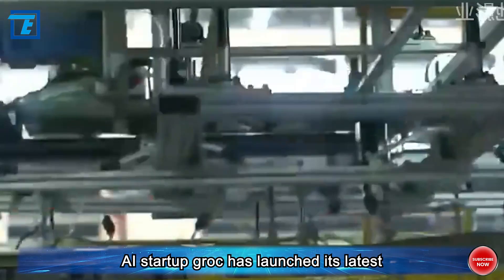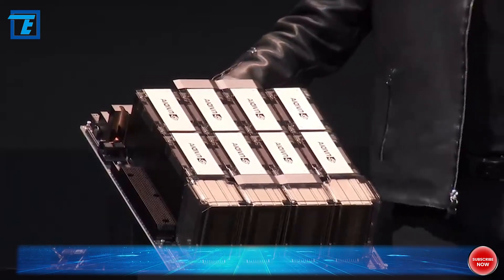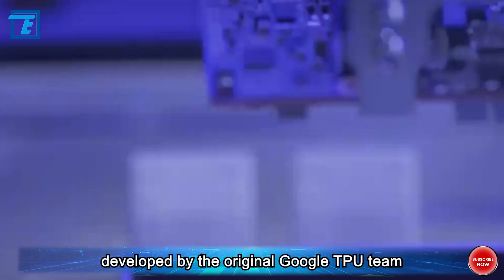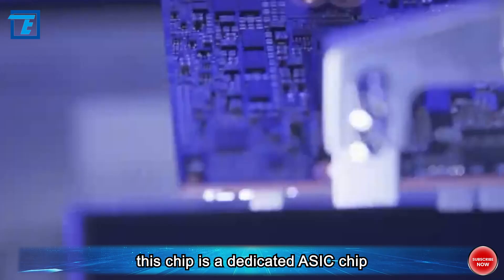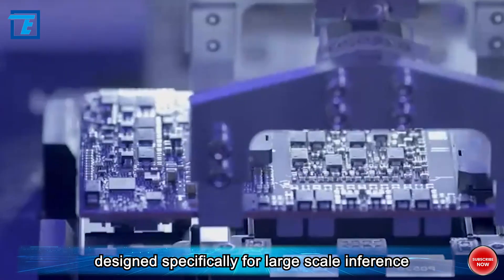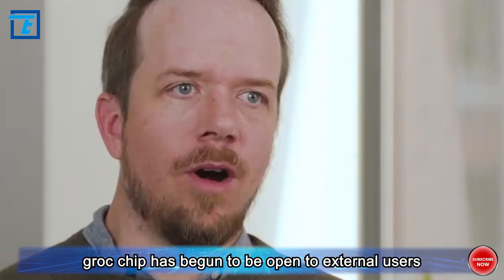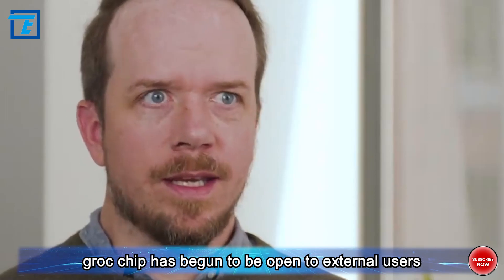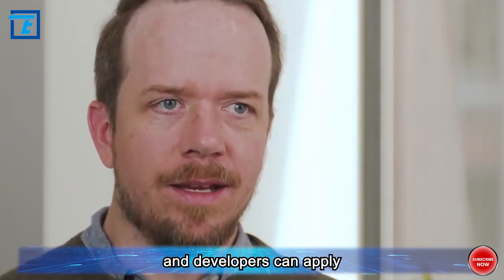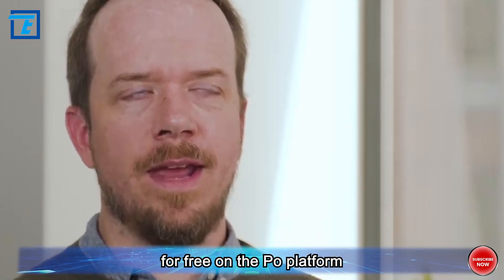AI startup Grok has launched its latest large-scale inference chip, the LPU. Developed by the original Google TPU team, this chip is a dedicated ASIC chip designed specifically for large-scale inference. Currently, the inference API based on Grok chip has begun to be open to external users, and developers can apply for trials on the company's official website or experience it for free on the Groq platform.